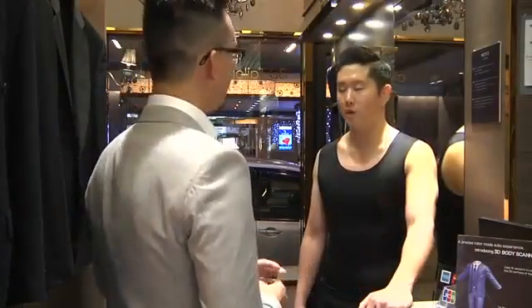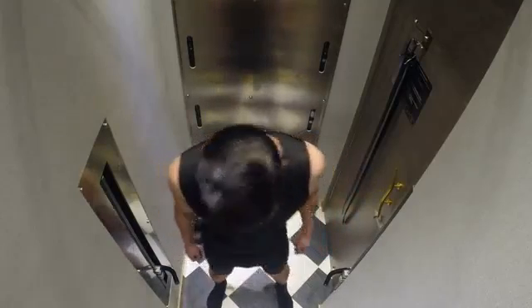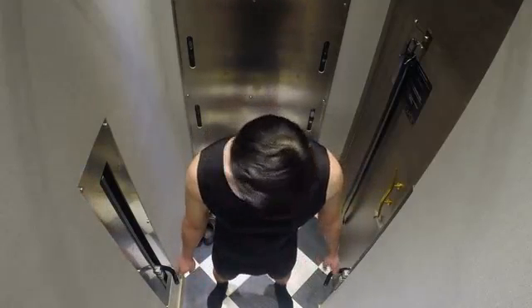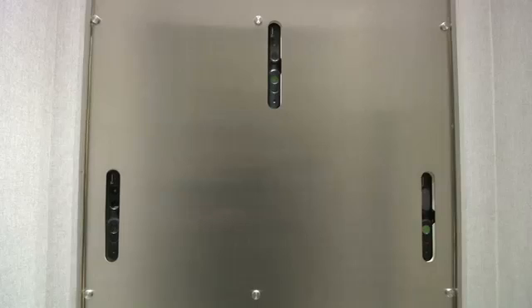An age-old tradition with a high-tech twist. But first, slip into something form-fitting. Then step into the pod and follow the instructions. Point at the handles with the tips of your fingers on both sides. Just like that, pinpoint measurements in a matter of minutes.